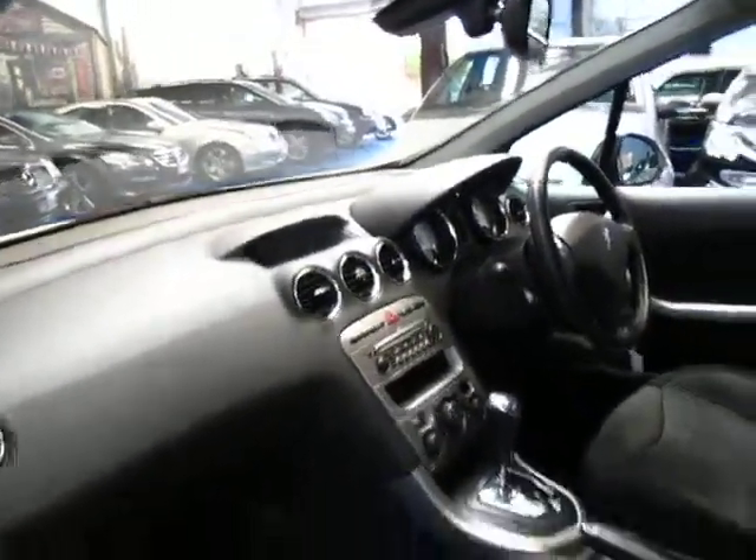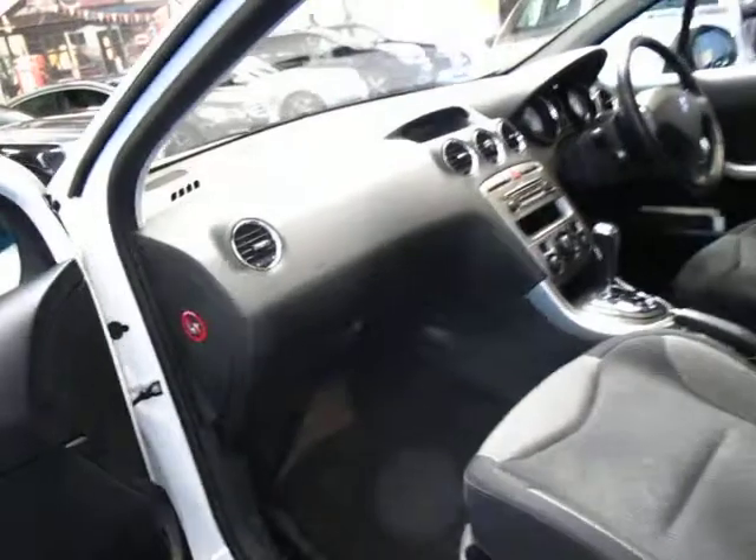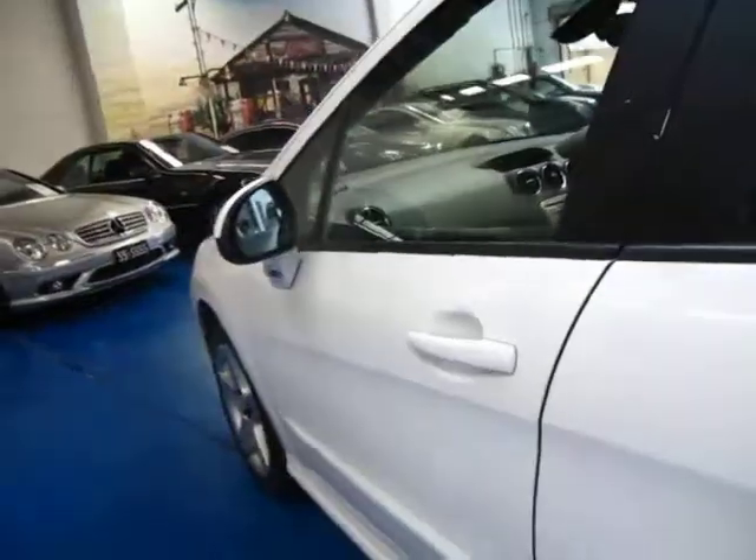The rear vision mirror is actually self-dimming, so if someone's driving behind you with their high beams on, it actually dims the mirror so it doesn't dazzle you when you're driving.